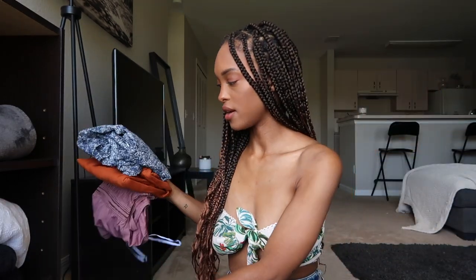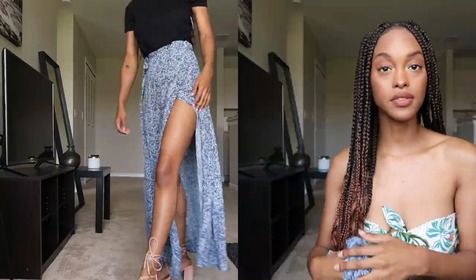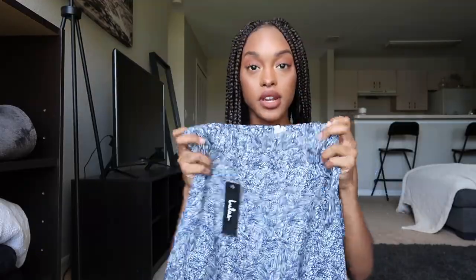For the first item I have this blue and white printed maxi skirt with a slit in it. I'm 5'3" for reference and I got this in an extra small. It is pretty long — depending on how tall you are it could be a midi — but I'm obsessed with it.